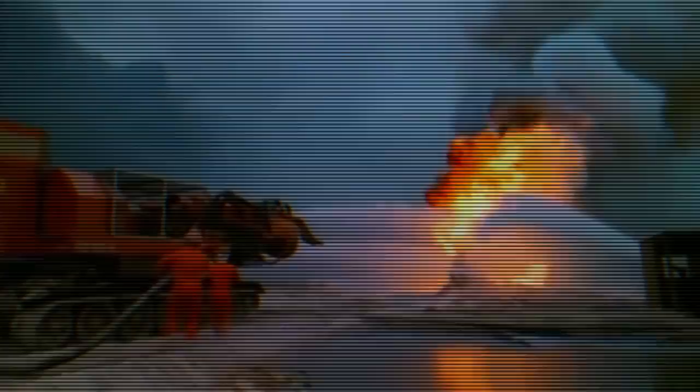Big Wind would approach a blazing wellhead with its crew protected from the flames by the tank's armor. Then the jets would open up and launch an incredible stream of water and fire-suppressant chemicals. A team could then move in and seal the wellhead, and the Hungarian firefighters would move on to another fire.